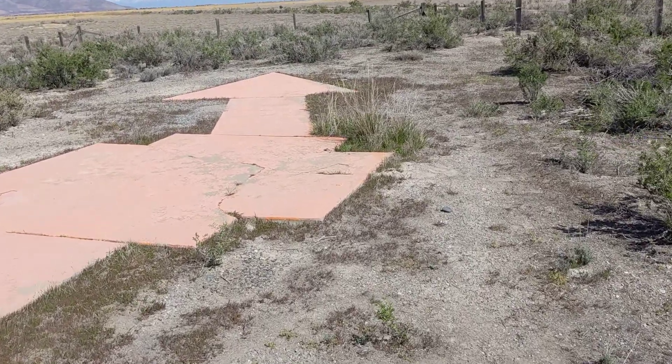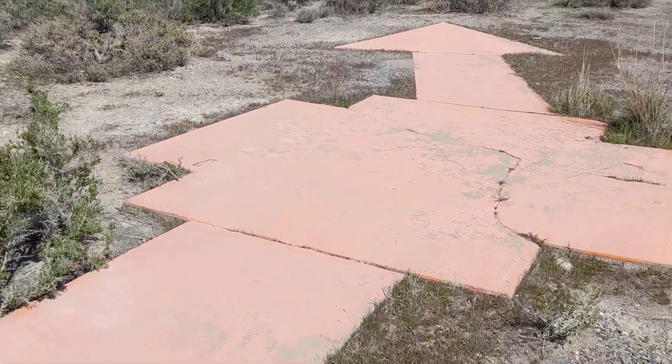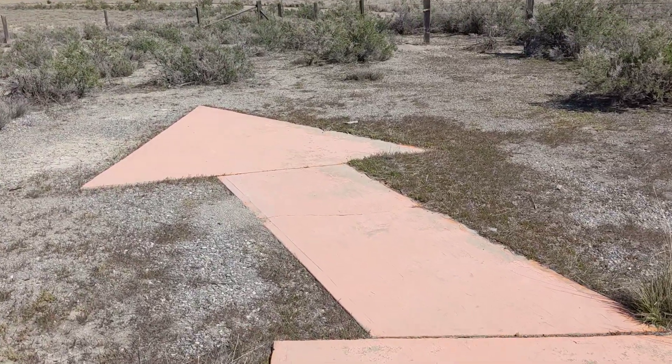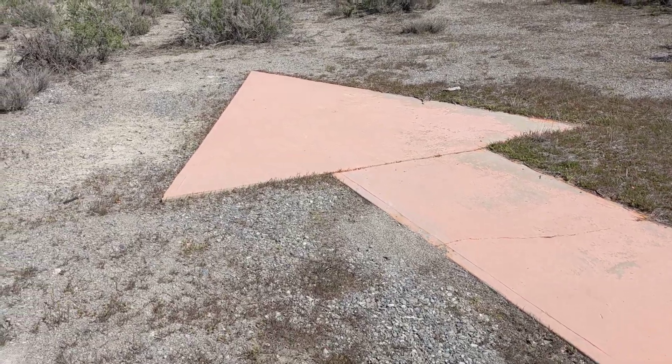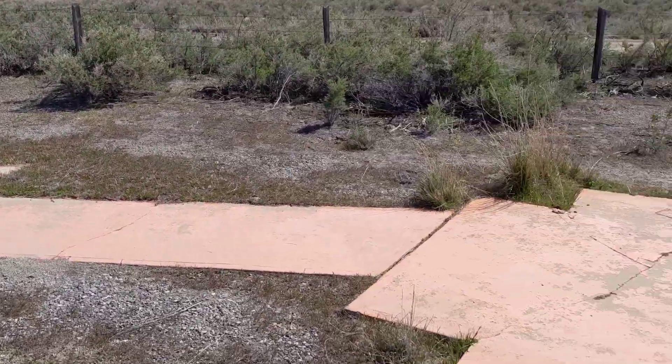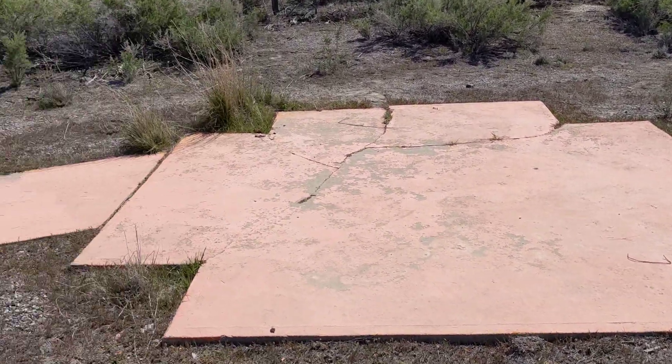I'm trying to visit as many of them as I can. I think they're pretty cool — flying above, pilots could look down and see that they should be going that way.